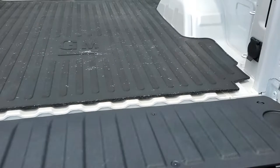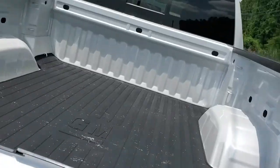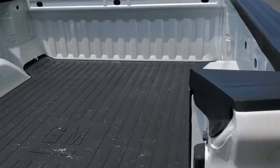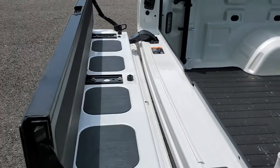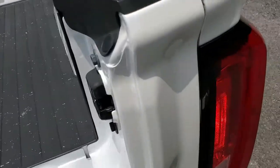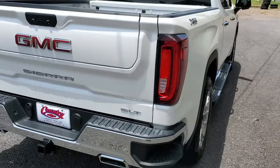It goes in so you can reach further into the bed for groceries. Come back up — don't want anything that's too long. It makes a stopper. It really is a nice tailgate.